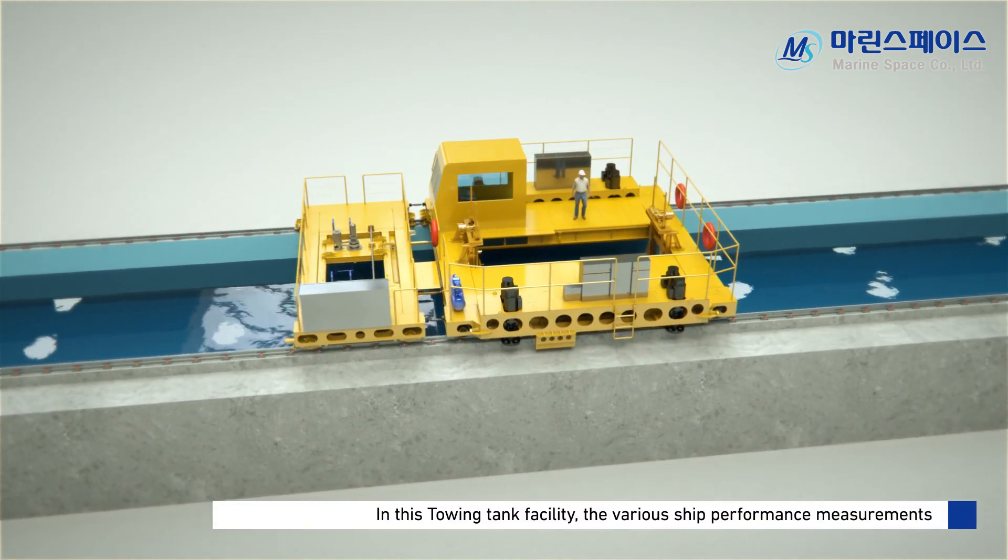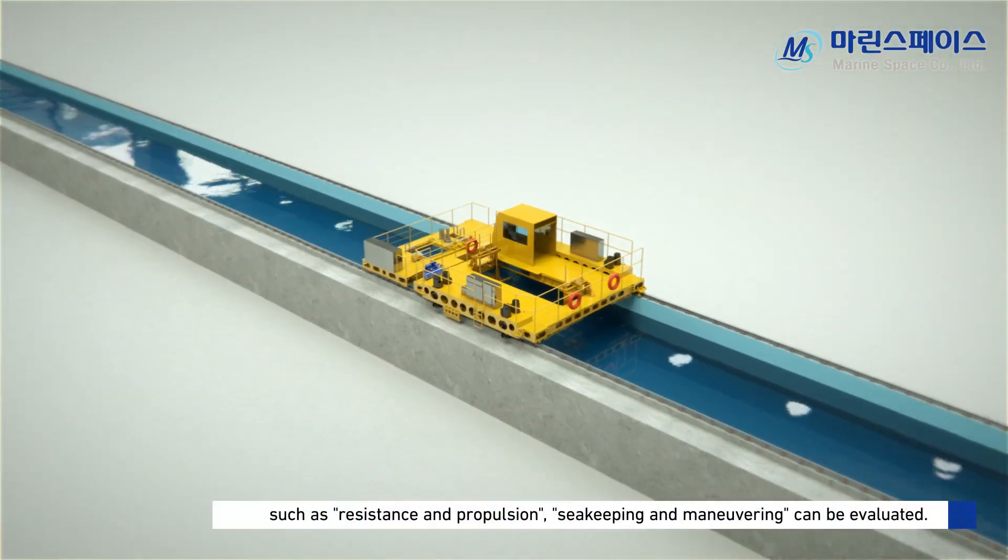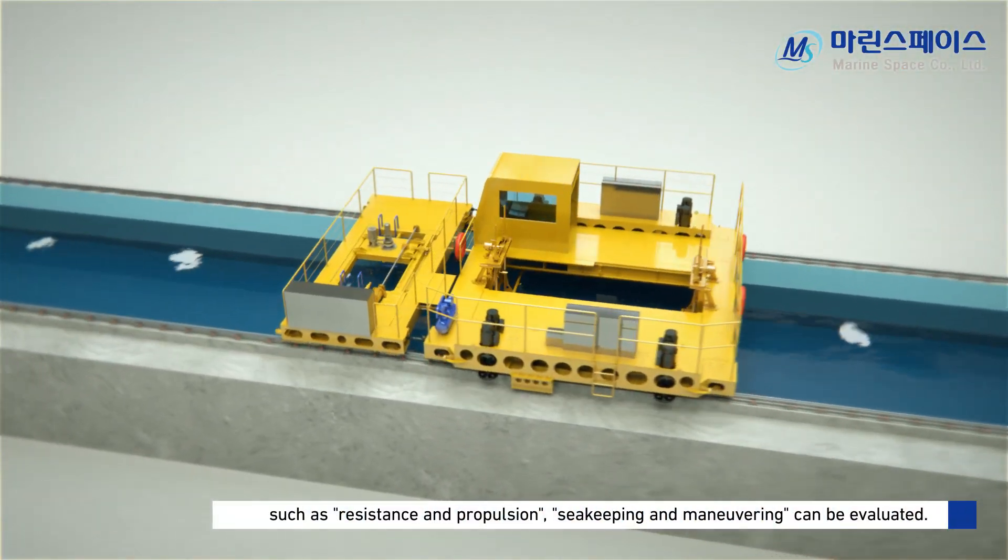In this towing tank facility, various ship performance measurements such as resistance and propulsion, seakeeping, and maneuvering can be evaluated.